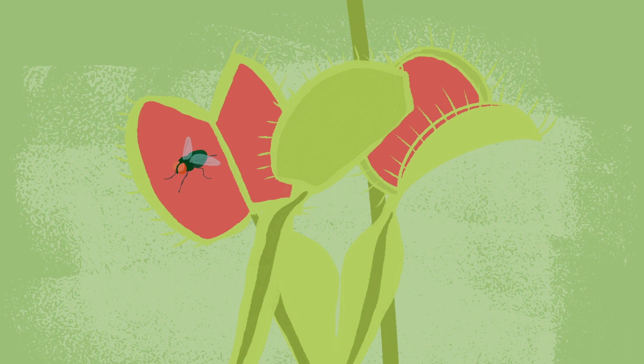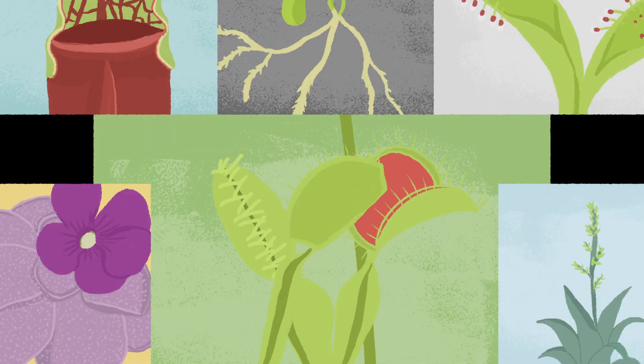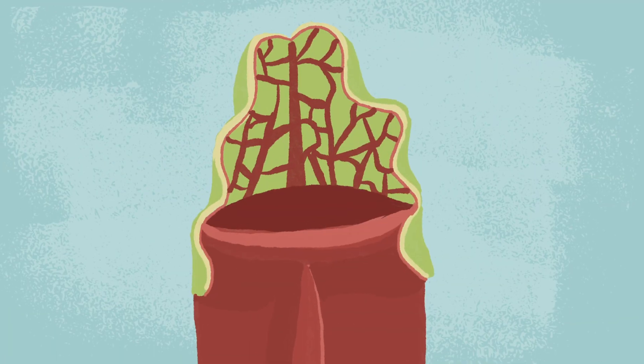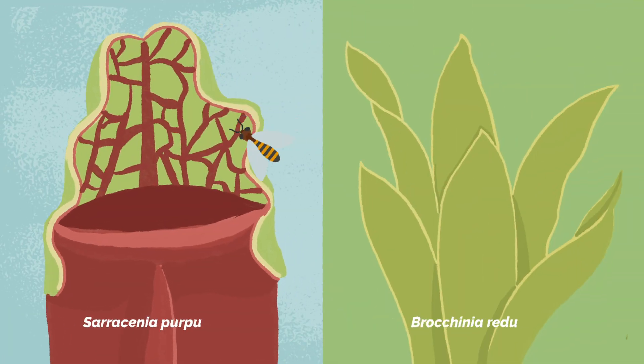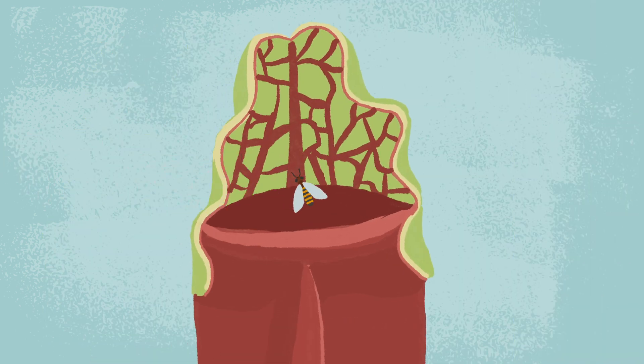While the traps of the Venus flytrap are snappy and well-known, there are others, and some don't even move. A pitfall trap used by pitcher plants and carnivorous bromeliads have leaves that form a fluid-filled well in which organisms fall into. Once inside, the slippery sides prevent them from escaping.